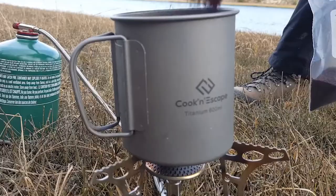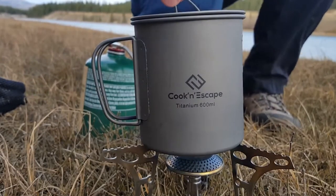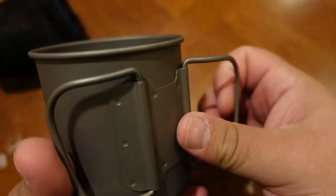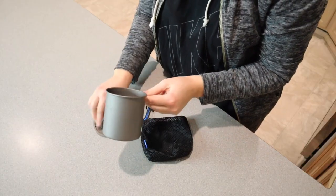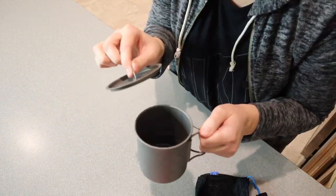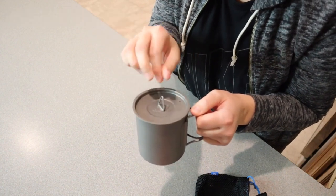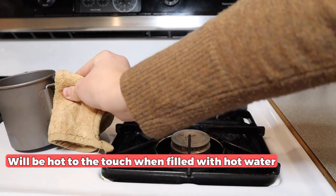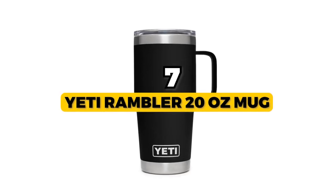It also has ounce and milliliter marks inside, which are handy for measuring ingredients or keeping track of your liquid intake. This mug is also versatile enough to be used as a small boiling pot, teacup, water mug, or heating container — it can even be used as a measuring cup. This makes it an excellent choice for anyone who wants a multi-purpose camping mug to meet all their outdoor cooking and survival needs. It also comes with a mesh sack, a nice touch that makes it even easier to pack and carry. Nonetheless, it's important to note that this mug will be hot to the touch when filled with hot water, so you should be careful.